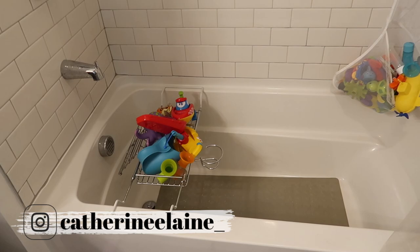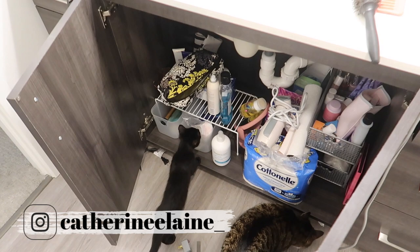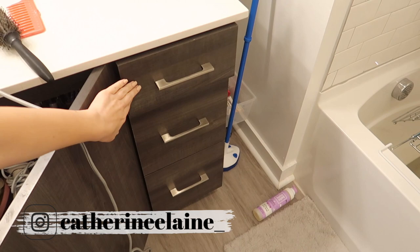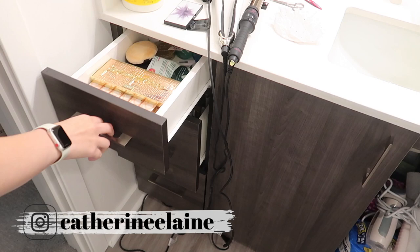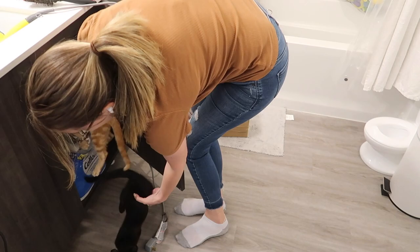Hi everyone, and welcome back to my channel for another video. This week we are focusing on my bathroom, doing some cleaning, organizing, and a little decluttering too. I'm going to be showing you how I maximize space in my bathroom and some affordable ways to organize your space if you really don't have a lot of it. So hopefully this video not only provides you some motivation, but also some ideas you can use at home to organize your bathroom.